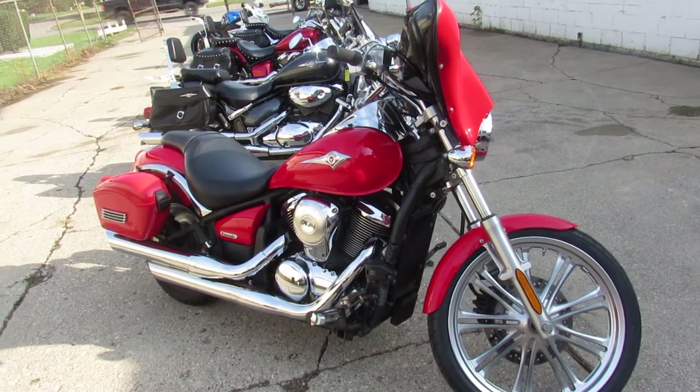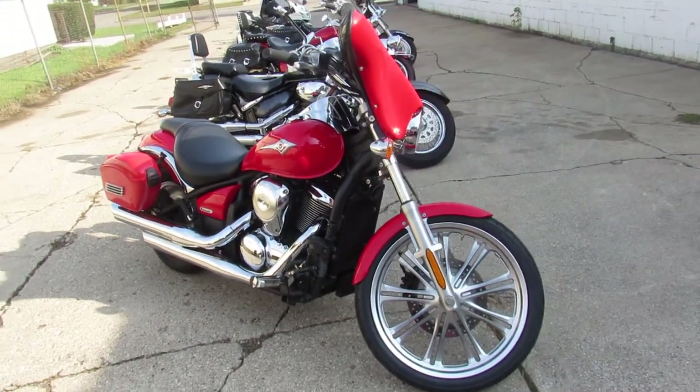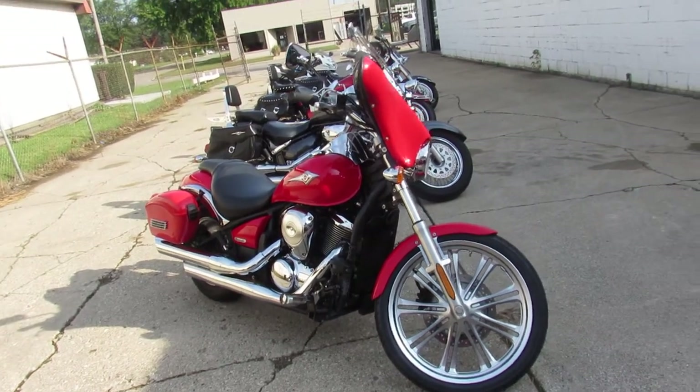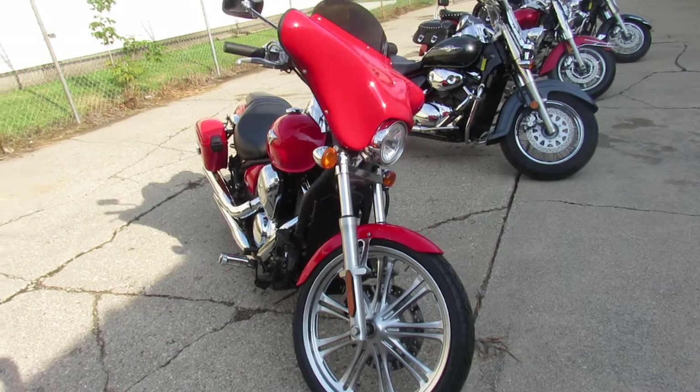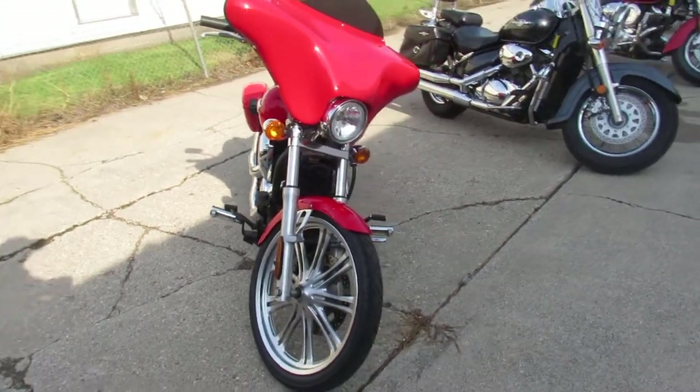Hey guys, ApprovalPowerSports.com here doing some videos on some metric cruisers we just got into the showroom. This one here is a 2008 Vulcan 900 for sale, only has 5,152 miles.